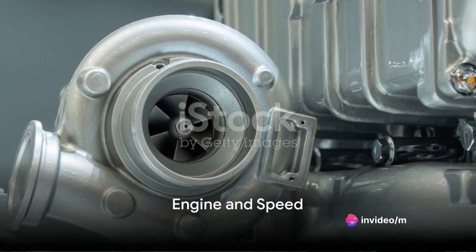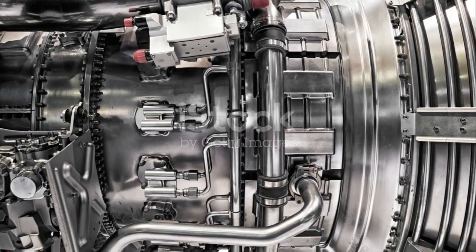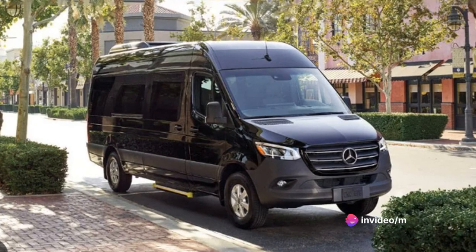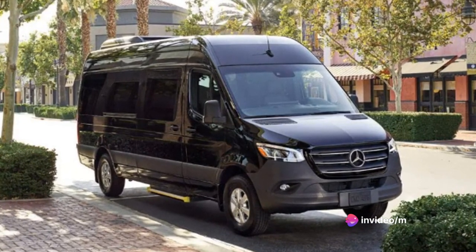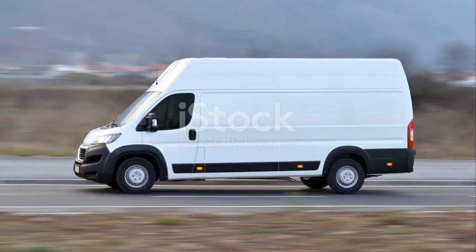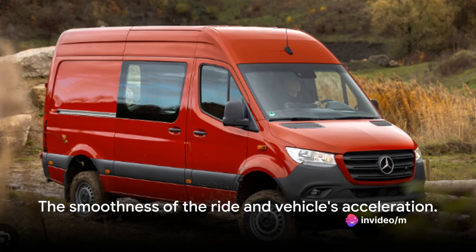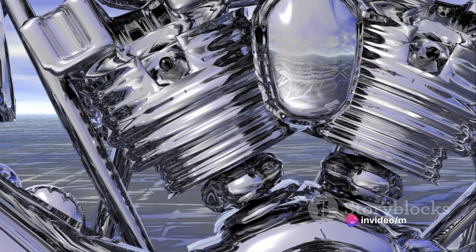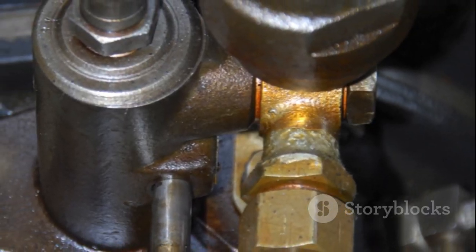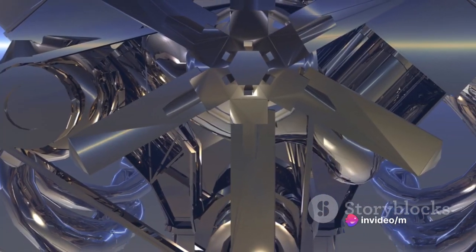Let's move on to the heart of the Sprinter — its engine. The Mercedes-Benz Sprinter is powered by a robust 3-liter, 6-cylinder, turbo-diesel engine. It's a powerhouse generating an impressive 190 horsepower and 325 foot-pounds of torque, providing the Sprinter with plenty of grunt under the hood. The Sprinter's top speed is governed at 82 miles per hour, but it's not about top speed with this vehicle — it's about the smoothness of the ride and acceleration. The Sprinter's engine delivers a smooth, responsive drive, making it feel less like a large van and more like a luxury sedan. The 7-speed automatic transmission ensures quick and effortless gear shifts, adding to the overall driving pleasure.